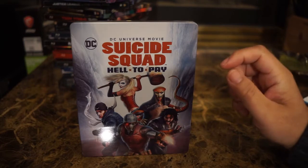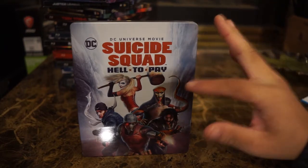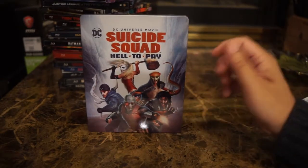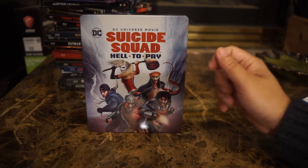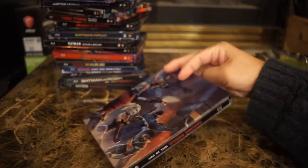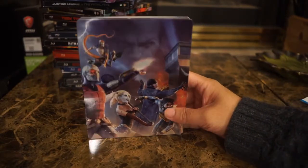Suicide Squad: Hell to Pay is actually a very good film. It's very adult — I believe there's animated nudity in this one. It was a very fun watch; characters die and there are some twists I didn't see coming. I really enjoyed this one. Here is the back of the steelbook.